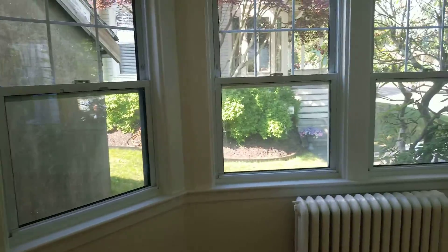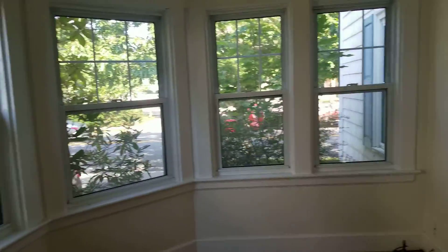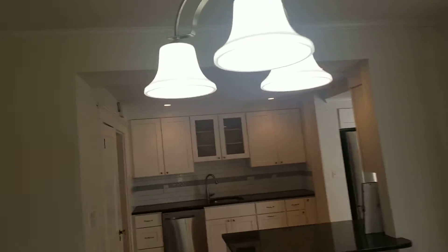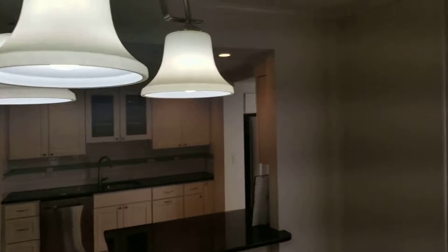The windows need to be cleaned — all the windows, all the windowsills. It's really a move-out clean; that's really what this needs at this point. The light fixtures have a very heavy coating of dust on them.